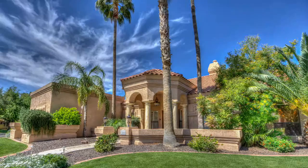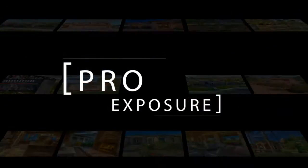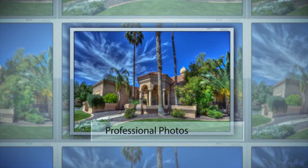It's about making it stand out. West USA Revelation has an exclusive marketing system called Pro Exposure — a real estate photography, technology and marketing system that gets homes sold quickly and for top dollar.